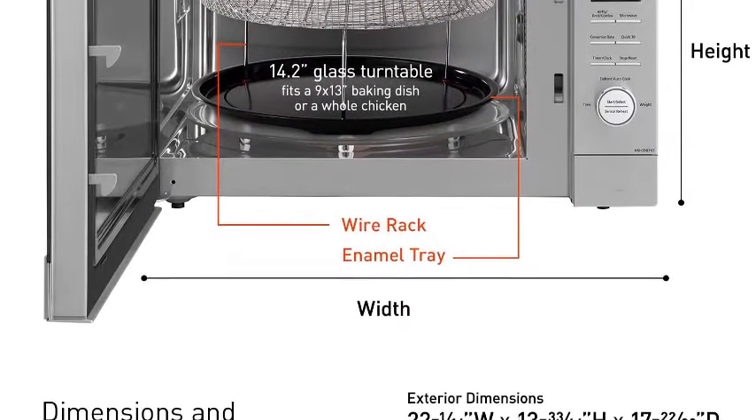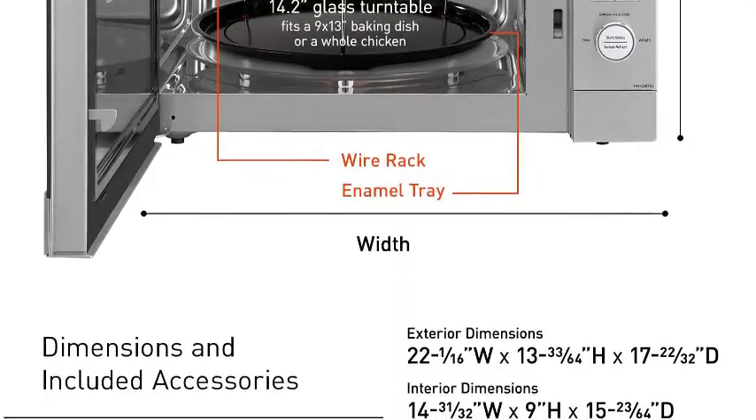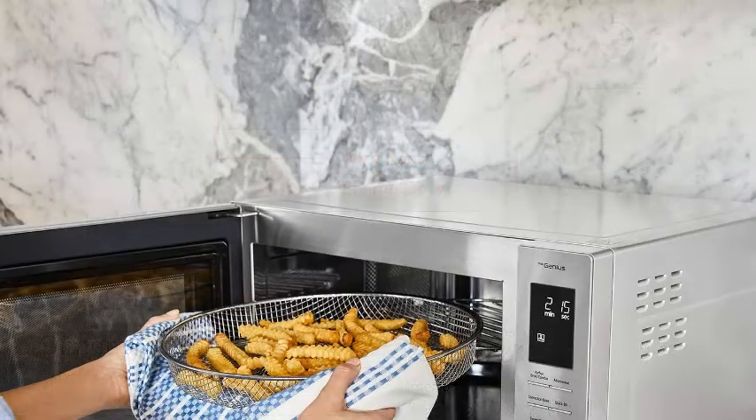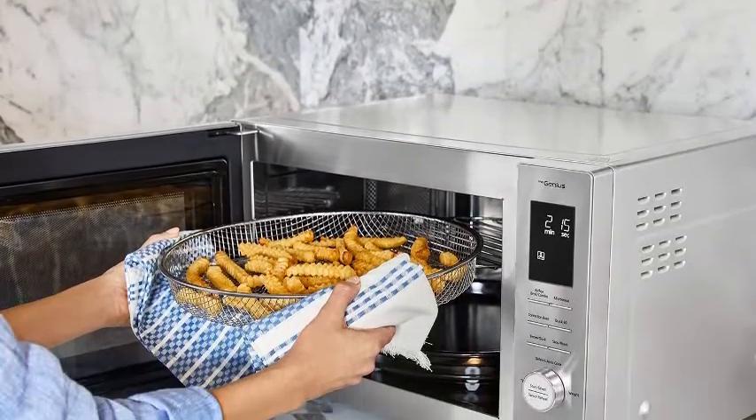It's a second oven. The convection bake function ranges from 100 degrees up to 425 degrees Fahrenheit, with or without preheat, for baking and roasting. The Flash Express Broiler is perfect for toasting, browning, and crisping.